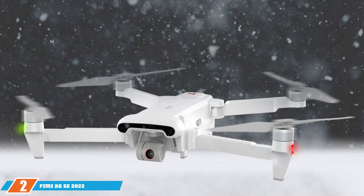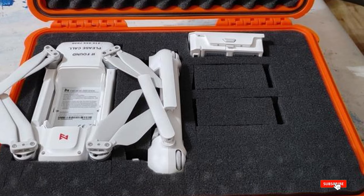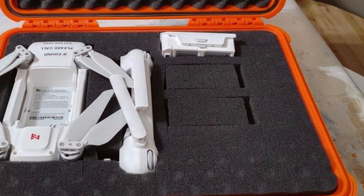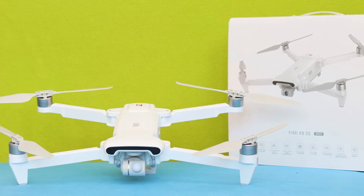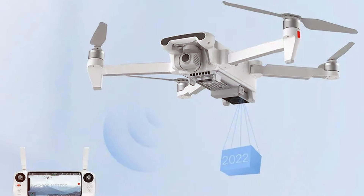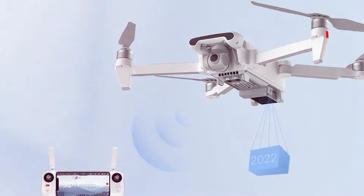At number 2 we have the FIMI X8 SE 2022 Drone Quadcopter UAV for adults. The FIMI X8 SE 2022 Drone is a powerful quadcopter designed with adults in mind, combining cutting-edge technology with ease of use. Boasting a 4K camera with a Sony sensor, this drone captures stunningly detailed footage and breathtaking aerial images. The 3-axis mechanical gimbal ensures stability, allowing for smooth and professional-looking shots in any situation. With a maximum flight time of up to 46 minutes, the FIMI X8 SE 2022 outperforms many competitors, giving users extended time in the air to explore and create.